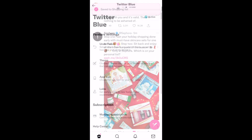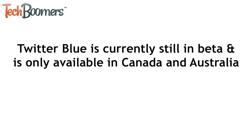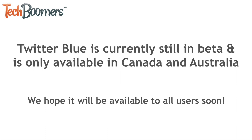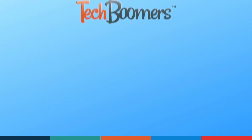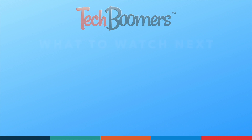That's all it takes to get and use Twitter Blue. The Twitter Blue service is still in beta and has not been rolled out to all regions yet, but hopefully it will be available to all users soon. If you found this video helpful, we'd love it if you'd hit the thumbs up button below and subscribe to our channel. We put out great new tech tutorials like this one every week.